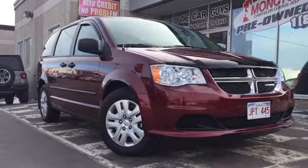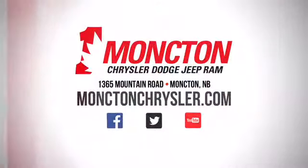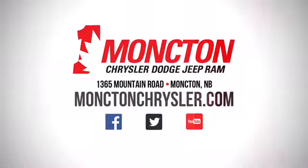Book an appointment to test drive this certified pre-owned 2017 Dodge Grand Caravan by calling 857-3939 or visiting us on the lot at Moncton Chrysler Superstore.